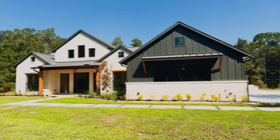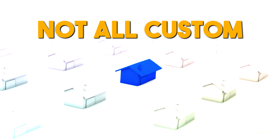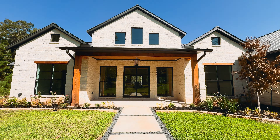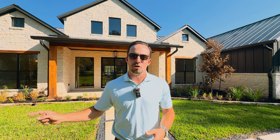I guarantee you have not seen custom finishes like the ones we're showing you in this home right behind me. Not all custom home builders are created equal, and that's exactly what we're going to show you today as we tour this brand new model right here in a luxury acreage community on the north side of Houston. This is Quincy Custom Homes, and this just opened yesterday.